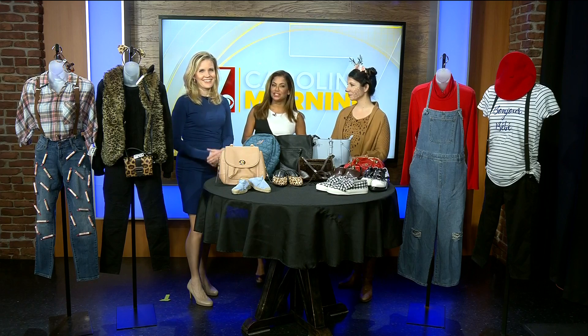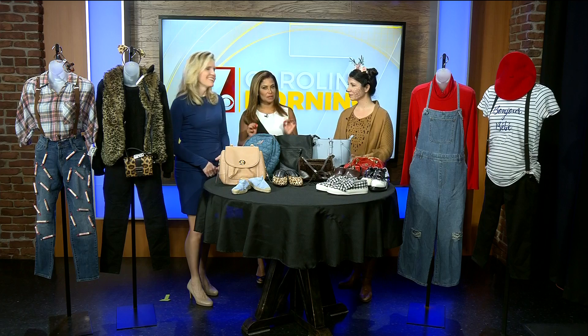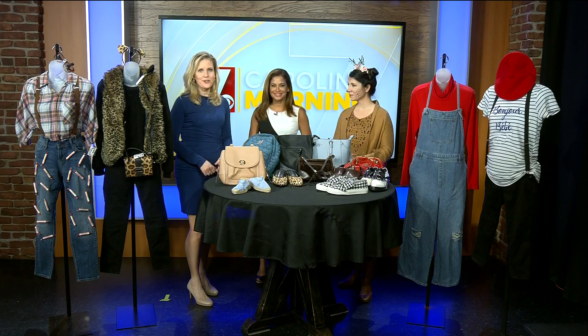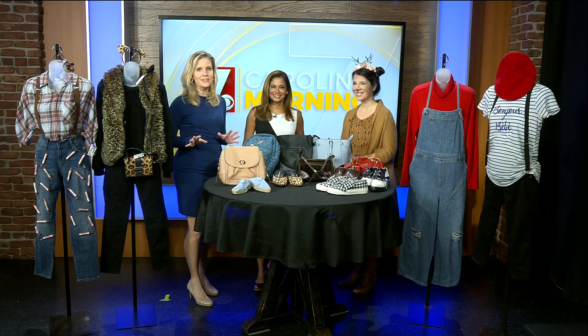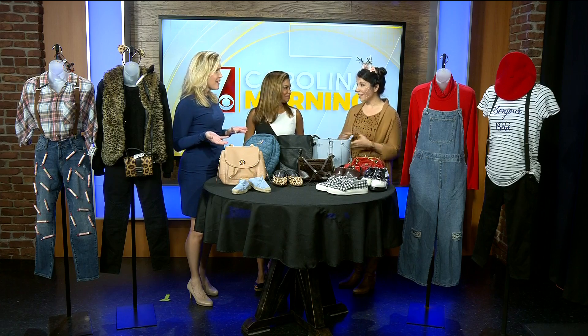Welcome back everyone. Halloween is just two days away and time is almost running out to pick out that perfect Halloween costume. We've got Shady Cherney here with us from Clothes Mentor with some quick and creative last-minute ideas you probably already have in your closet. Thanks for being here. Thank you for having us.